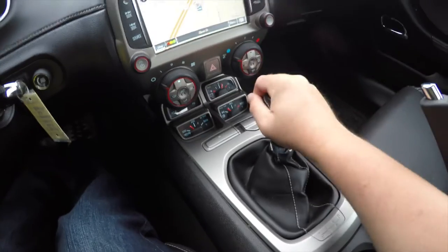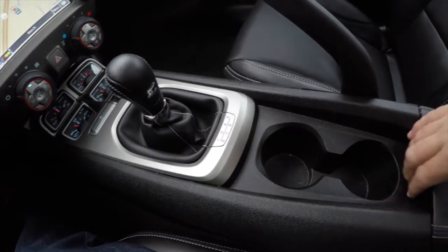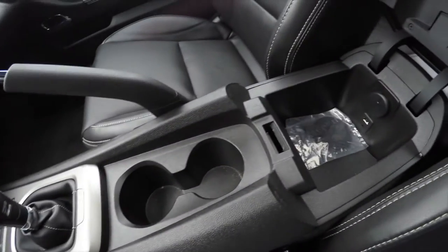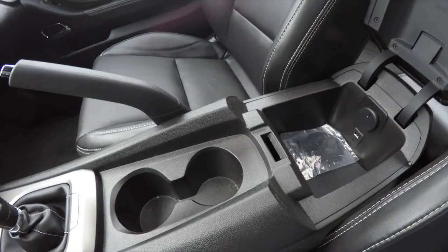It does have the 5.1 shift ratio short throw shifter, and then over and up for reverse. Dual front cupholders. We've also got storage with a 12 volt power point, USB port, and auxiliary input jack.